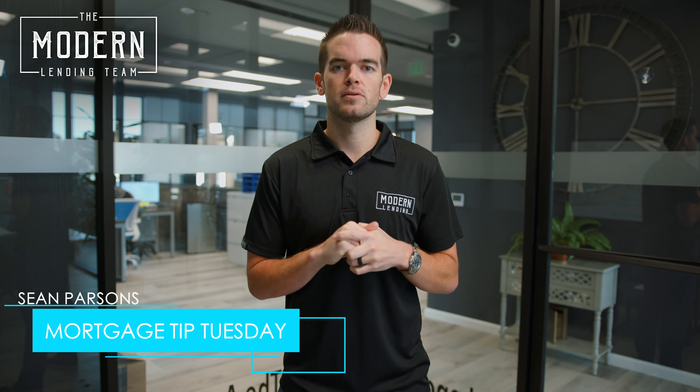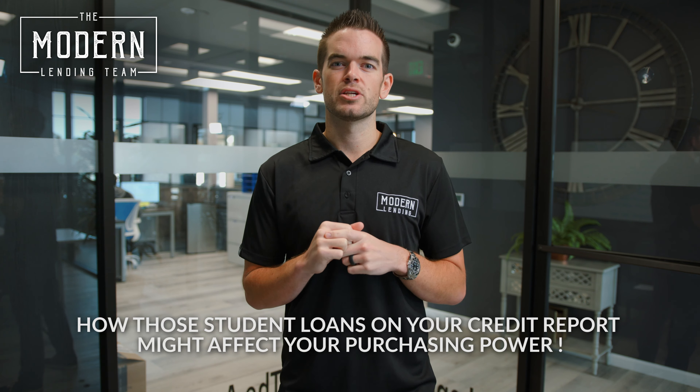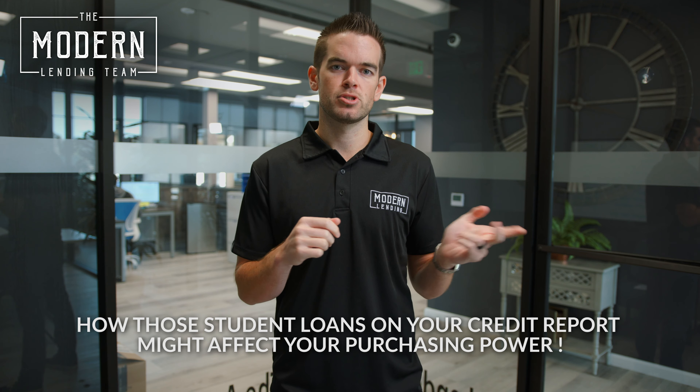Hey everyone, what's going on? Sean over here at Modern Lending coming at you again with another Mortgage Tip Tuesday. And today what I want to talk about with you guys are student loans and how those student loans that you have on your credit report may affect your purchasing power.